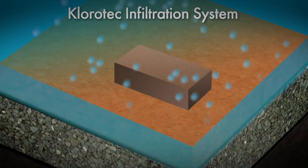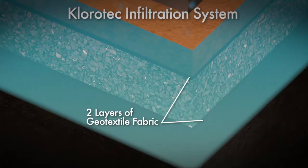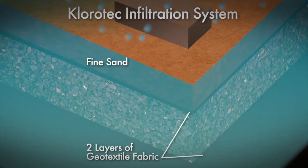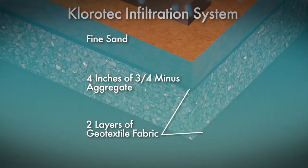Before the rainwater is able to recharge the groundwater supply, it passes through two layers of geotextile drain filter fabric, a fine sand that helps to ensure water quality, and no less than four inches of three-quarter minus aggregate.